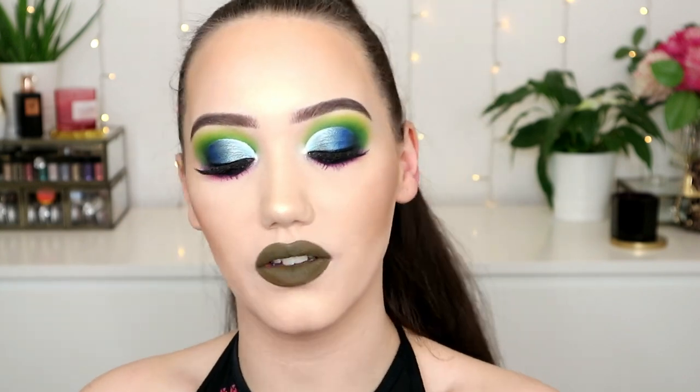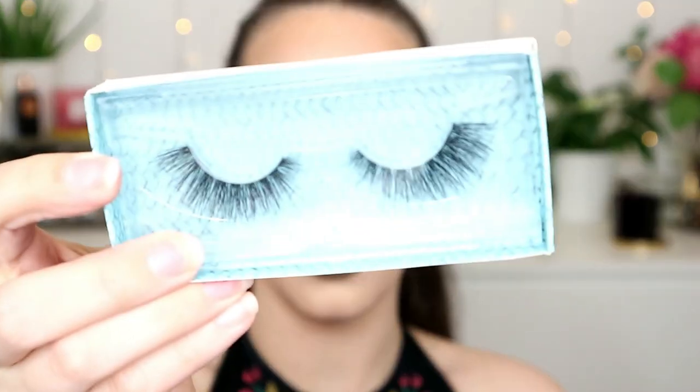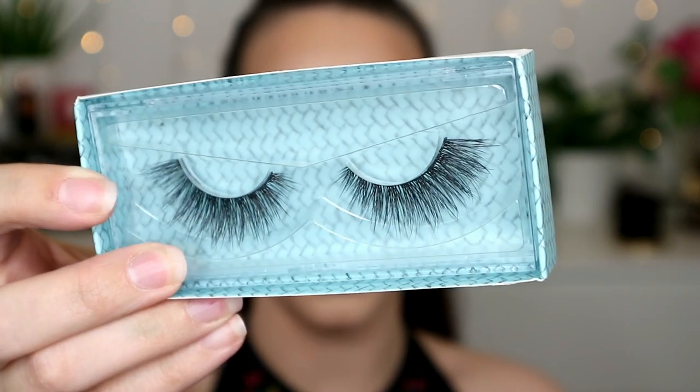I then picked up the Unicorn Cosmetics Dragon Lashes style Enchantra. People keep telling me to try these because I love my Coco Lashes style Goddess, which is what I'm wearing right now. They're just quite fluttery, they look really nice, I do think I will like them. These were down to £6.99 in the sale, so I was like I'll try them when they're on offer.